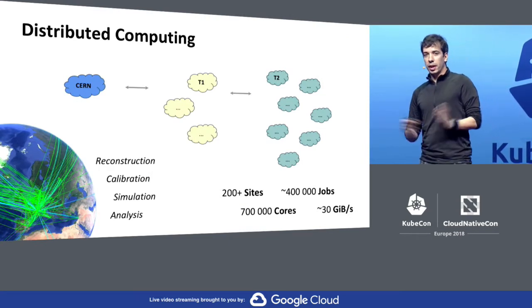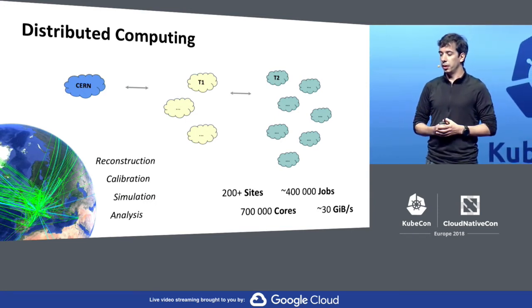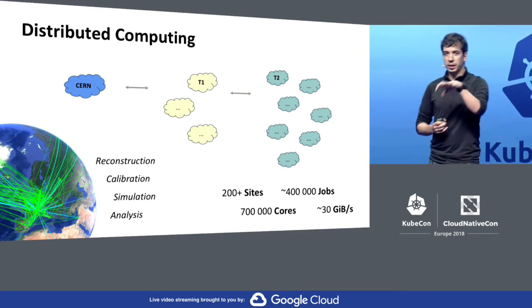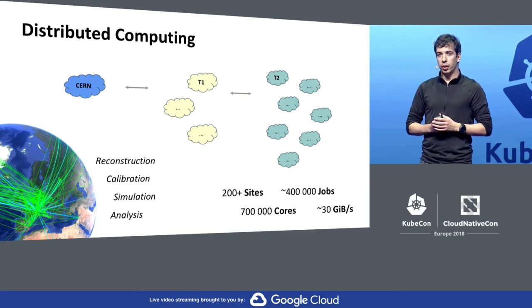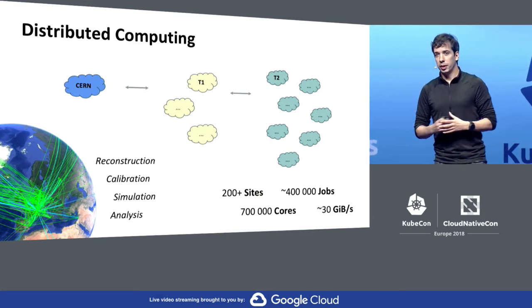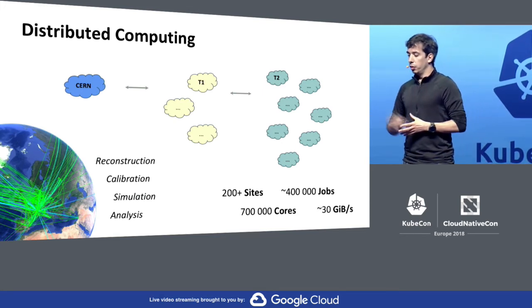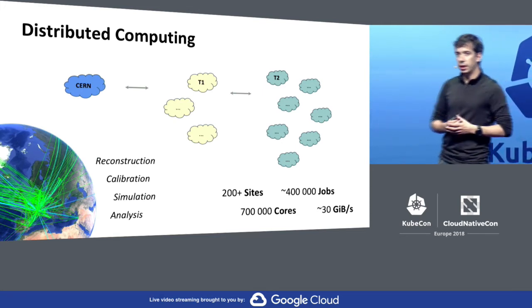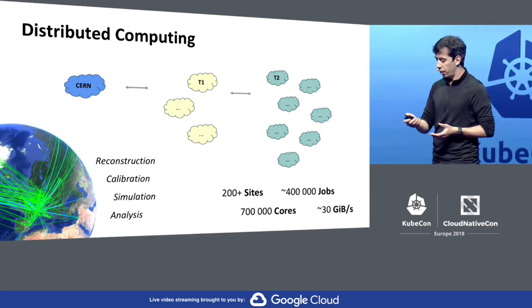Even with those resources, we don't have enough to process the LHC data. So over the last two decades, we set up a large distributed computing infrastructure, linking over 200 sites around the world, with CERN being the tier zero where the data is kept originally. Then we have a set of big tier ones split around the world where we push the data initially. We linked a couple hundred sites from small computer centers and universities that help us with their computing power for reconstruction, calibration, simulation, and analysis. At any moment, we run something like 400,000 jobs in parallel and provide over 700,000 cores.